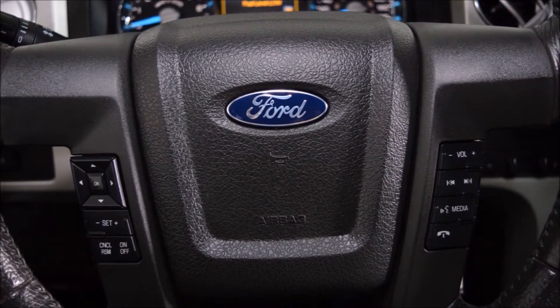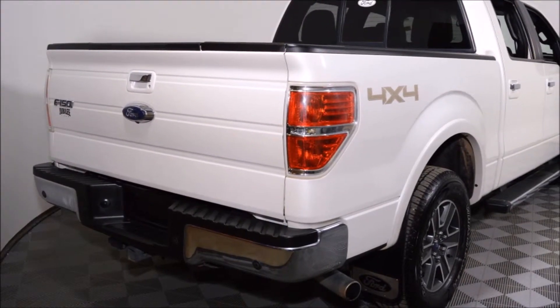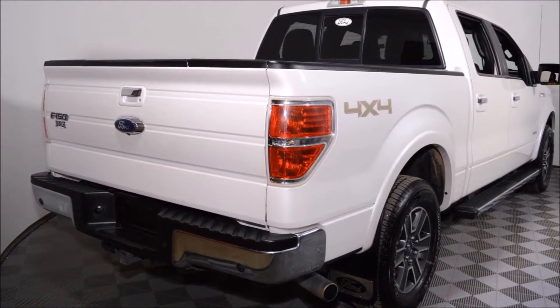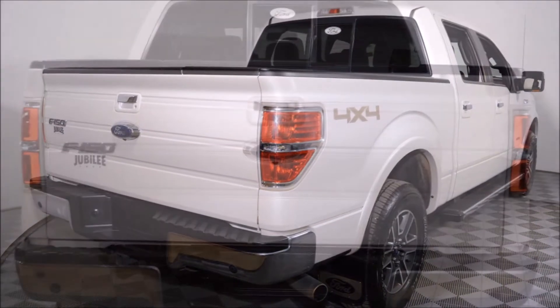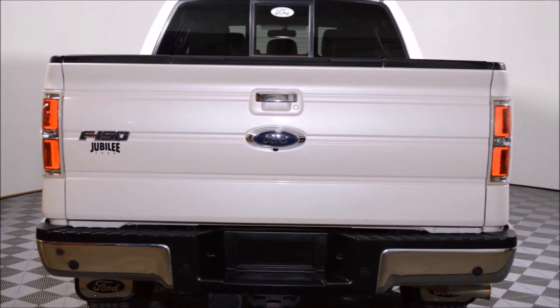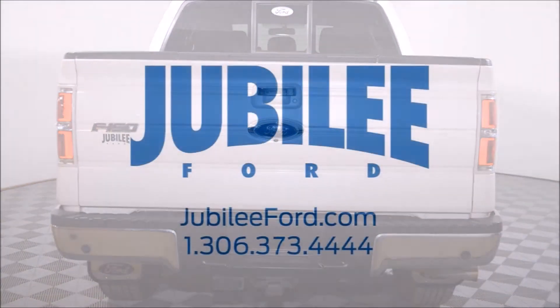This vehicle has been professionally detailed and gone through our full used vehicle inspection. This F-150 also has the PST already paid to save you some extra money. All forms of financing are available on this F-150 as well. Free lifetime powertrain warranty is also included on this F-150.